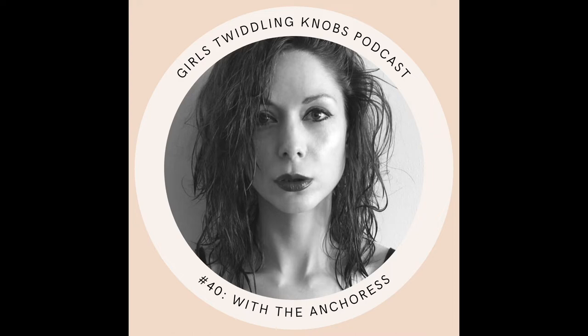You know how I've sometimes referred to Girls Twiddling Knobs as the girls' toilets of music technology that you never knew existed? Well, I don't think we've had an episode that embraces that ethos quite as much as this one, because today we're getting into some real talk, ladies. I'm joined by the critically acclaimed, multi-instrumentalist, producer and songwriter, The Anchoress, a.k.a. Catherine Anne Davies. What I love about this podcast is that here, guests like Catherine feel comfortable enough to give us the real scoop on making and releasing music.